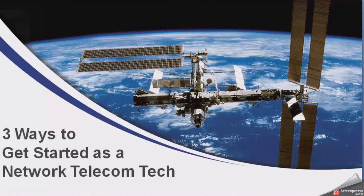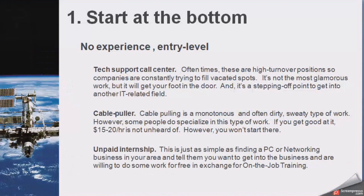So, three ways. The first one is you can simply start at the bottom with no experience, and you can use a few different ways to try to get yourself in the door. One is to work at a support call center. A lot of times they're always looking for people because it's kind of a high turnover environment.